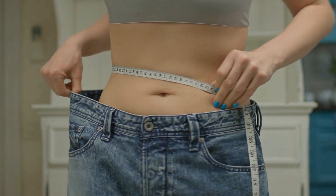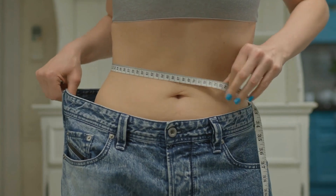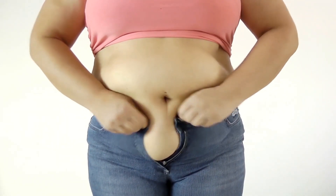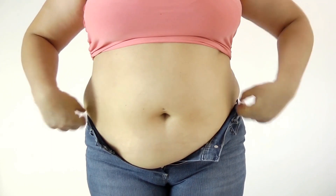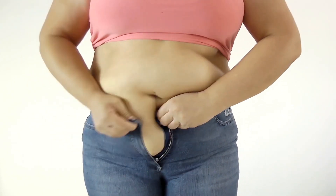Without a doubt, losing that excess flab around your waistline can be a hassle. However, with the right mindset, along with targeted abdominal exercises and consistency, you can achieve your goals and reveal those abdominals you've been working hard on.